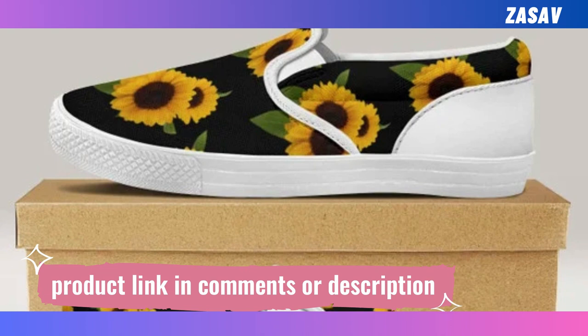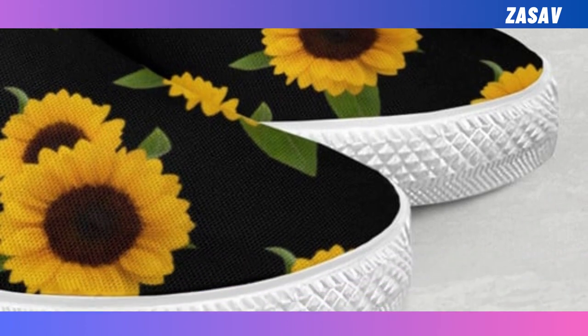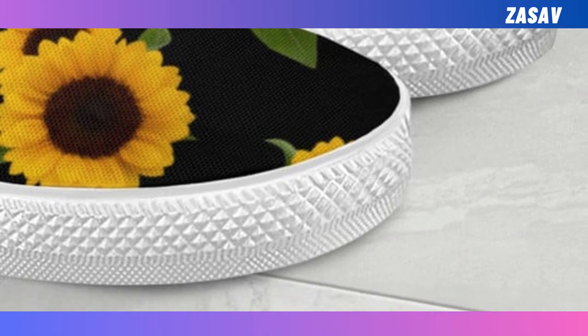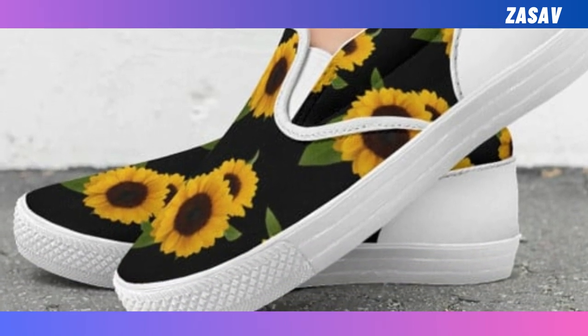Easy to put on — in a hurry? No worries. Simply slide your foot into slip-on sneakers, then you're ready to run out the door. Super fine and cozy — it's soft and comfortable on the inside and durable on the outside. Easy to mix and match — it goes well with a pair of jeans and a sweater on cold days or with a t-shirt in summer.